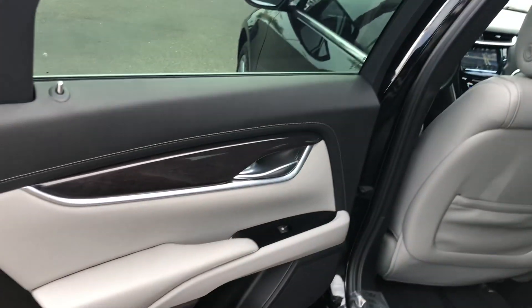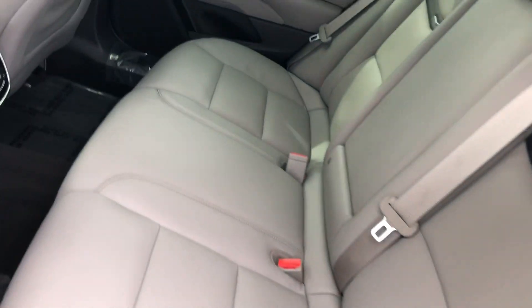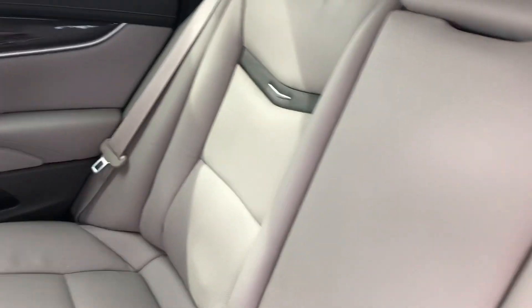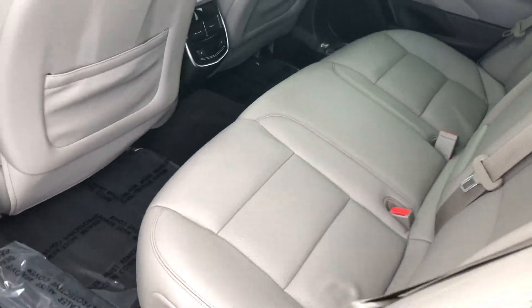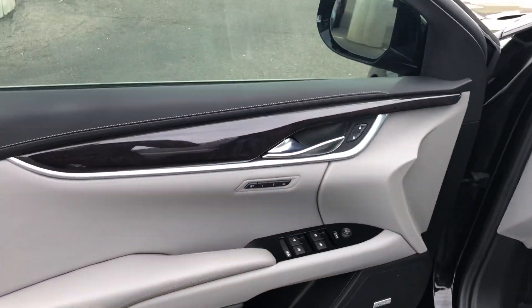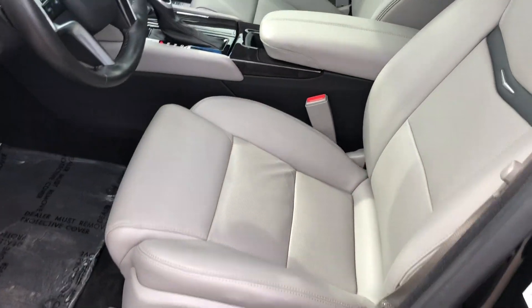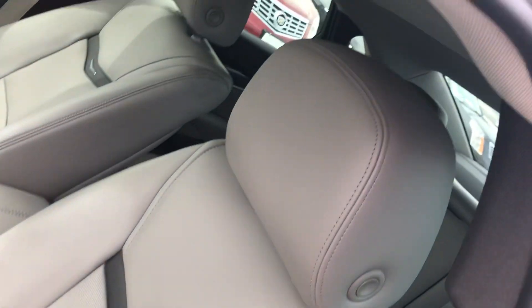It's got the platinum interior — leather condition is absolutely fantastic. It does have tri-zone climate control, so you do have climate control in the back as well. Also included is your full memory package, adaptive remote start, power seats, power windows, and adaptive cruise control.